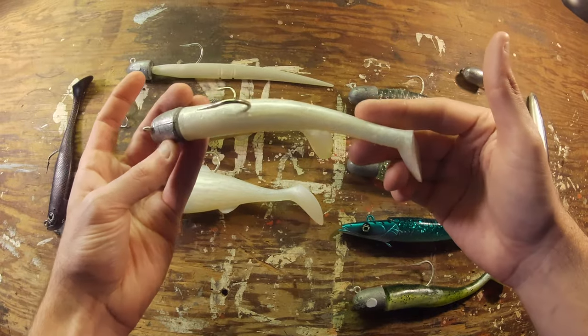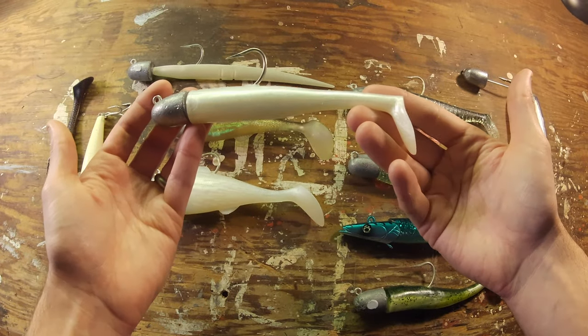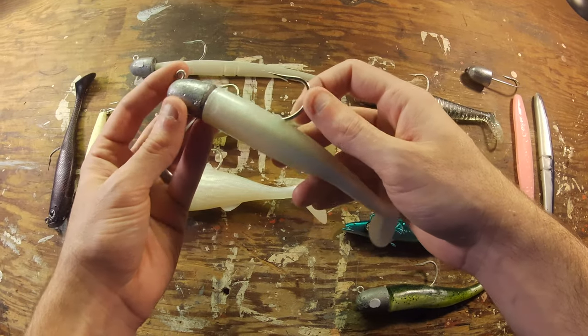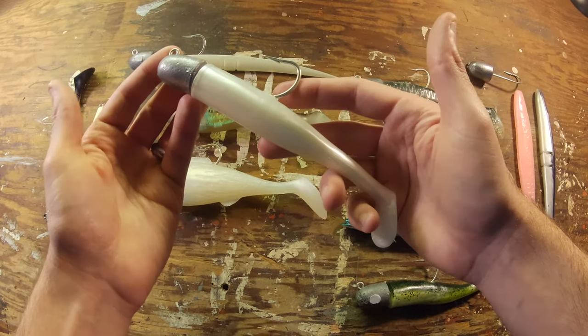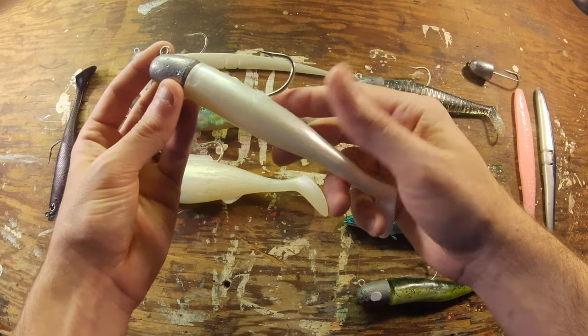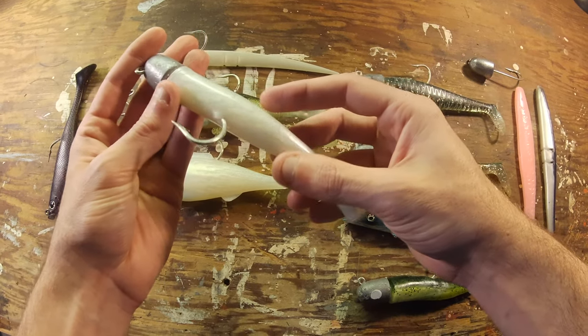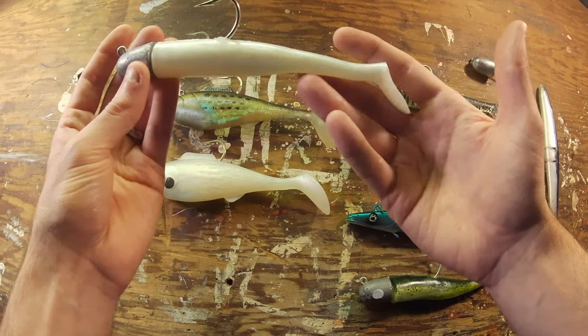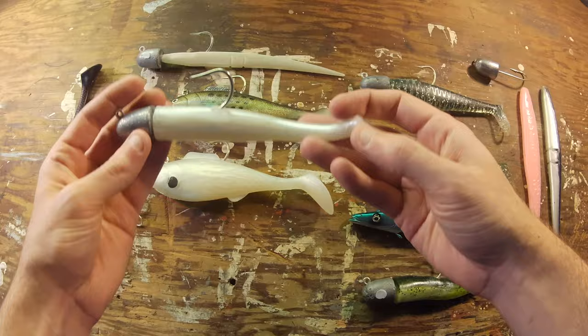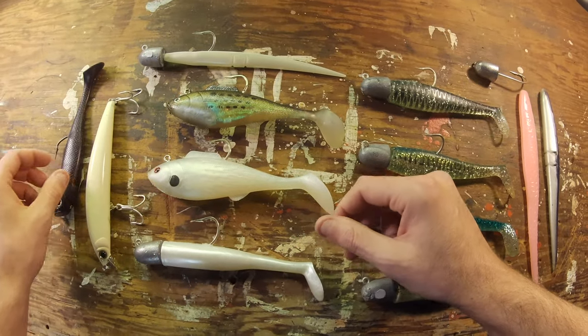This is a Bill Hurley Canal Killer in white, rigged on a roughly four-ounce jig head. I fish most of these baits on four to five ounce jig heads — I prefer the four because I think it swims a little better and doesn't get caught in the rocks as much. I usually fish these in the middle of the day, but no luck this year on this color.